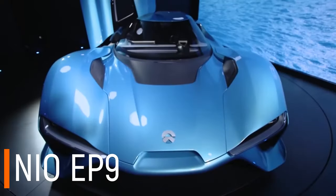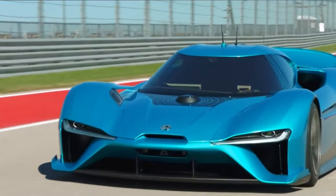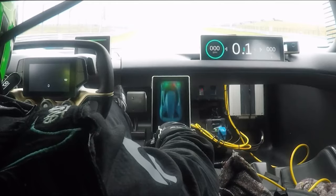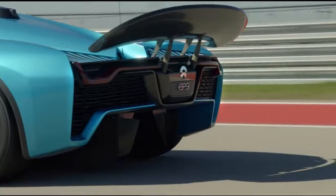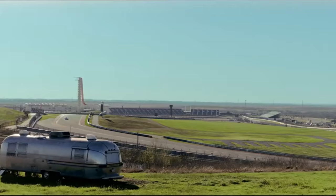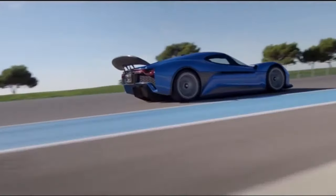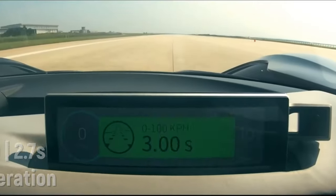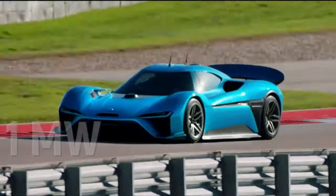NIO EP9 — the EP9 is a fast, fully electric hypercar manufactured by Chinese electric car startup NIO, assisted by their Formula E racing division. The name EP9 stands for Electric Performance 9. First introduced in 2016, the EP9 has since set high-speed records at numerous tracks around the world. It has a top speed of 195 miles per hour and can accelerate from 0 to 60 in just 2.7 seconds, generating 1,341 horsepower — equivalent to 1 megawatt.